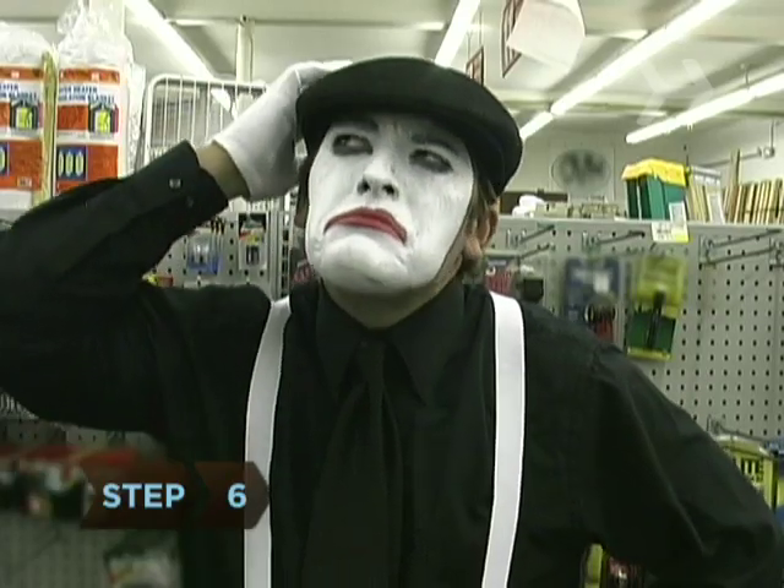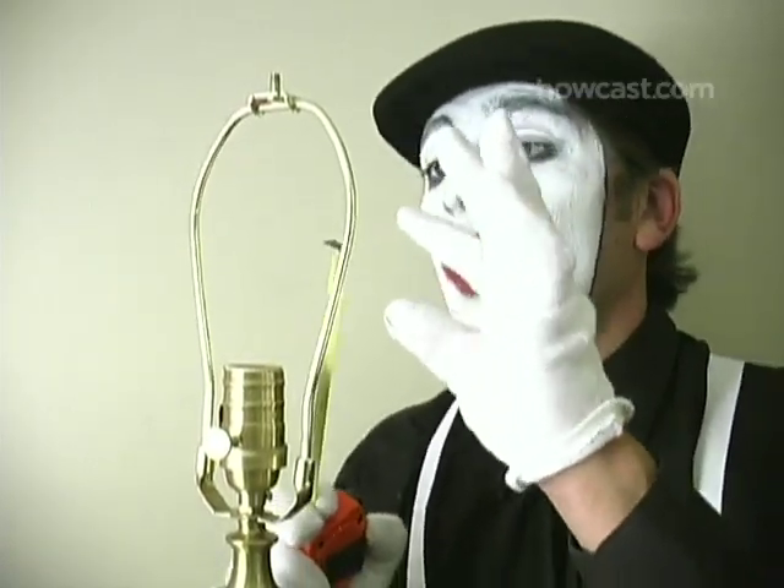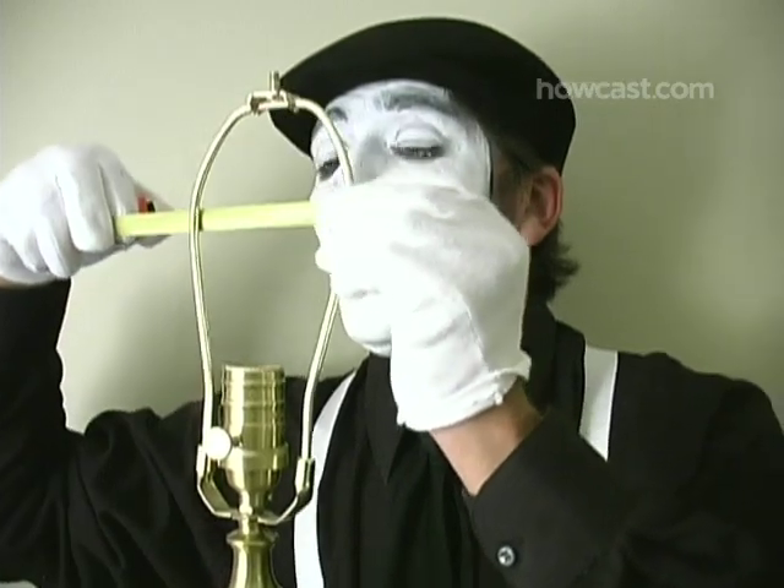Step 6. Compact fluorescents are a bit larger than the old bulbs, so refer to any measurements you took of your fixture to make sure the size and shape of the bulb will work.